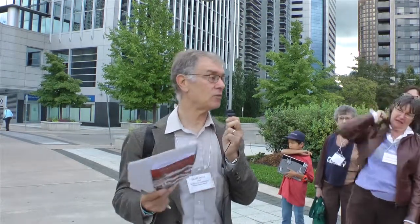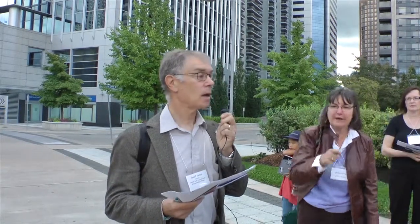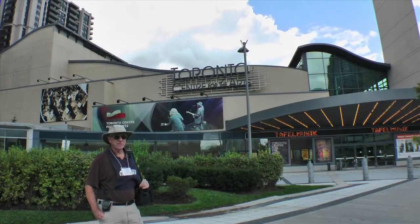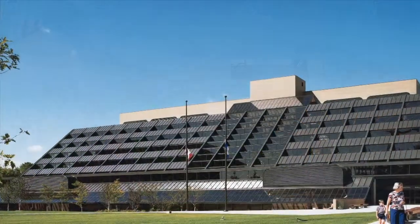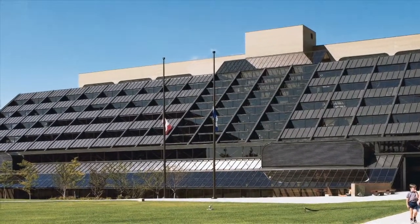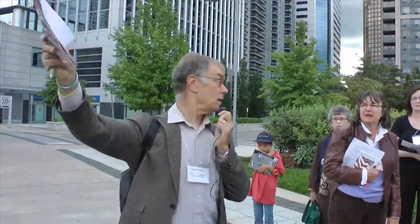Welcome to the modernist section of this walk. There are four modernist buildings that we've referenced: the North York Board of Education building on the right, the Toronto Centre for the Arts (formerly the Ford Centre), the Civic Centre, the Civic Building, and then the Library, where we started and where we will end.